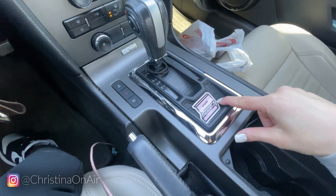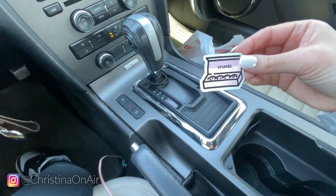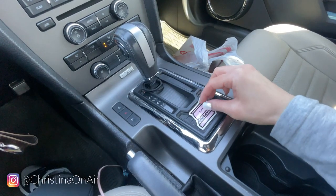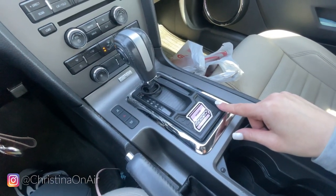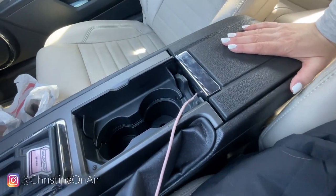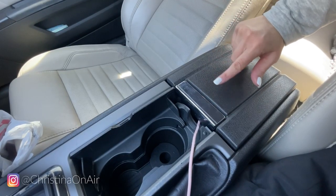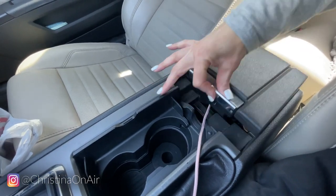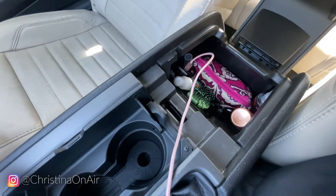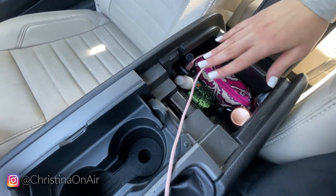How cute is this Crumble Cookie sticker? I absolutely think it's adorable, so I just like to keep it there. Let's go ahead and take a look in the center console — this is probably the biggest storage space I have besides the trunk.